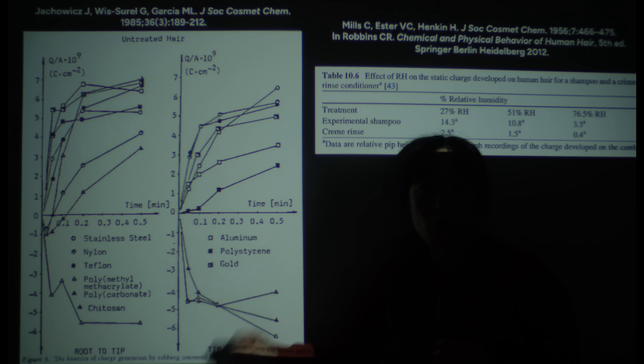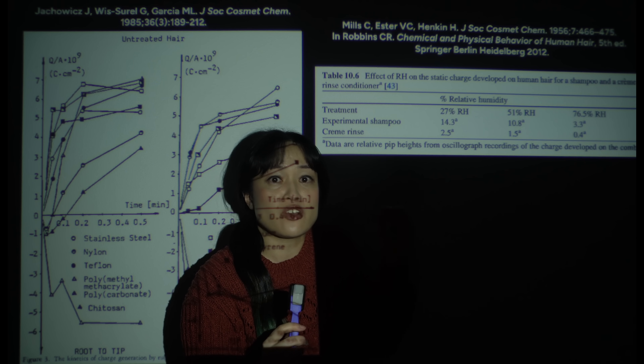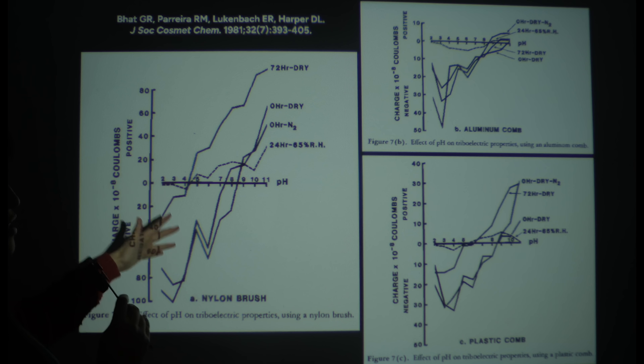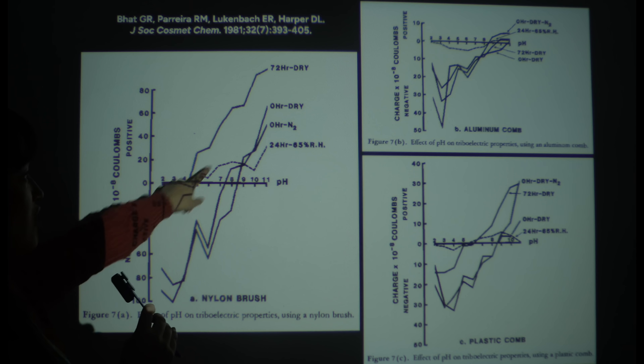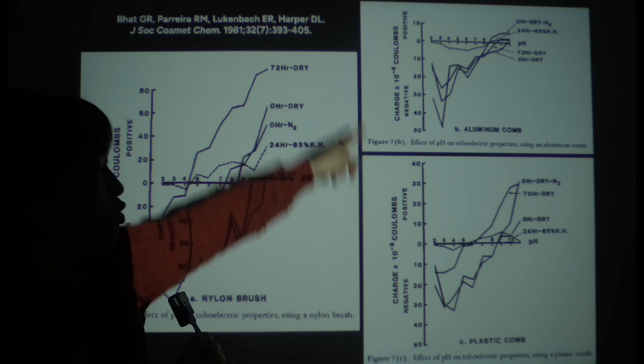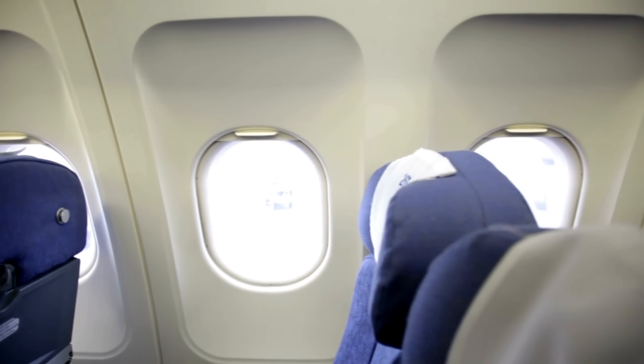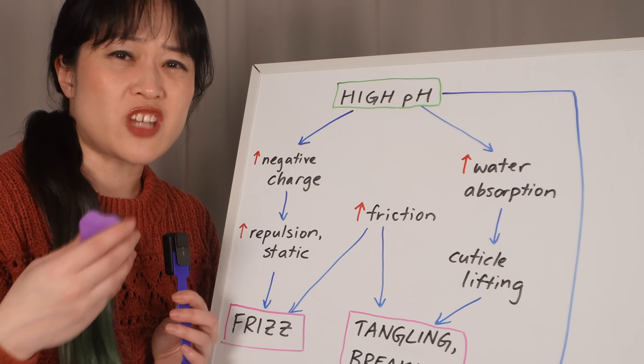According to one study that actually looked at this, there does seem to be an effect with pH, but they actually got the least static at pH 8. Overall it's just a bit all over the place. From other studies without pH, it's clear that static depends much more on things like what your hair is rubbing against, how much rubbing is happening, and most importantly humidity — water conducts electricity, so more water means the charge can spread out and not stay concentrated in your hair.